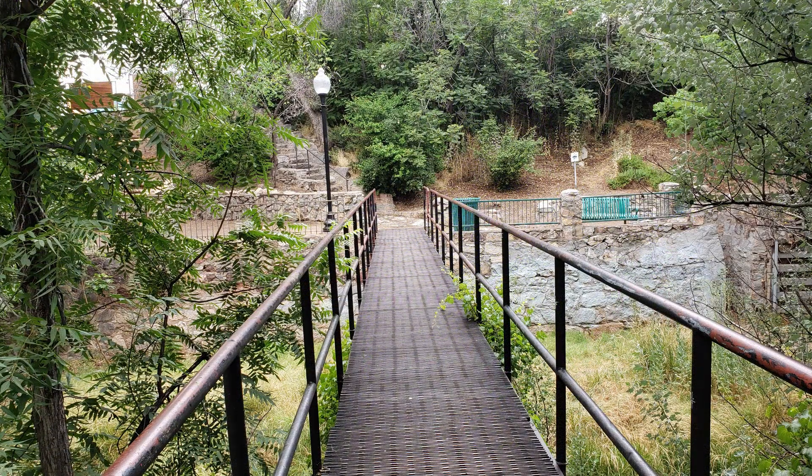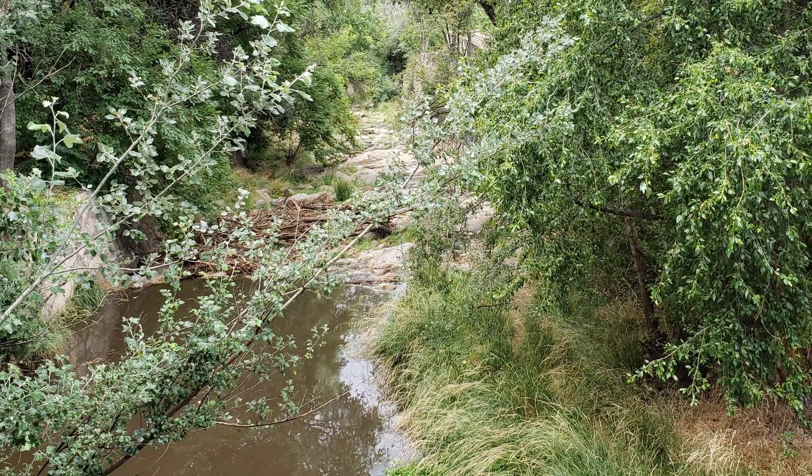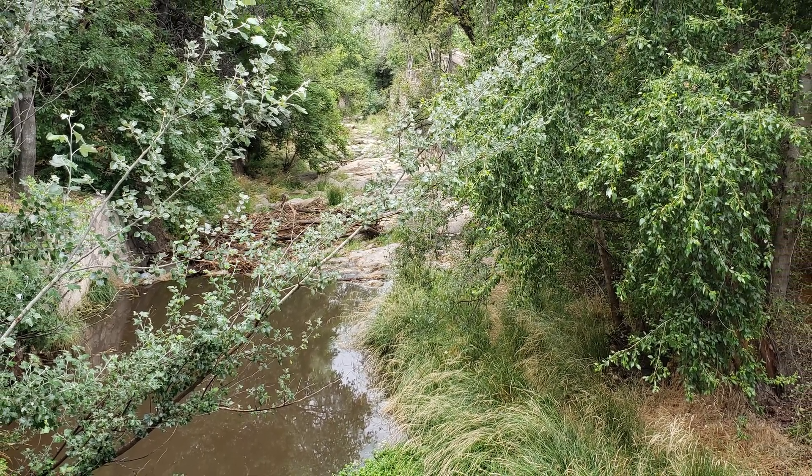The locals referred to this as the Big Ditch, basically because it was the same time the Panama Canal was being built, and that was called the Big Ditch too. So that became the name for what they had here in Silver City.